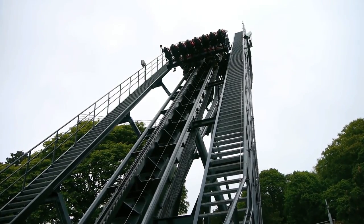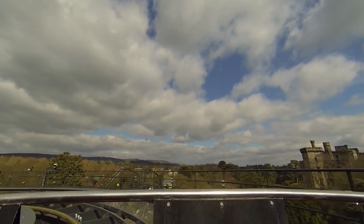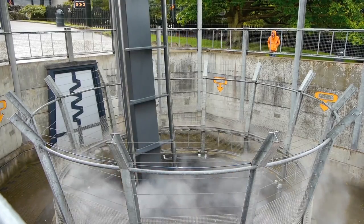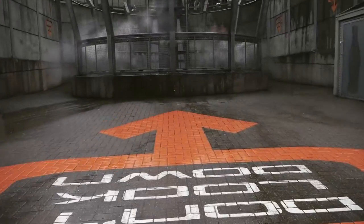The world's first dive coaster opened on the 14th of March 1998, after roughly four years of development by both Alton Towers and B&M. The ride is known as Oblivion, and features a 55-metre drop which descends into a large dark hole. Oblivion paved the way for future dive coasters, setting the example of what these rides can achieve.